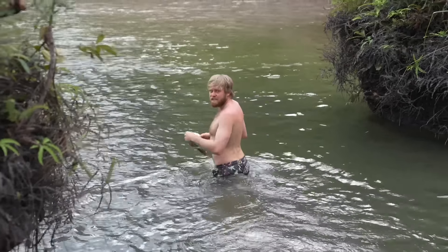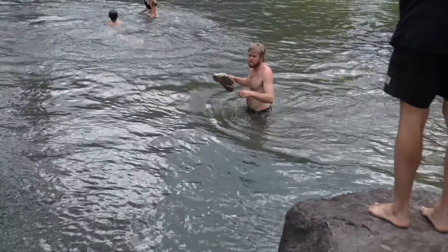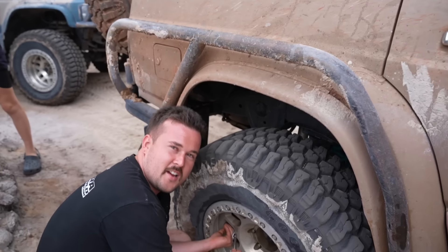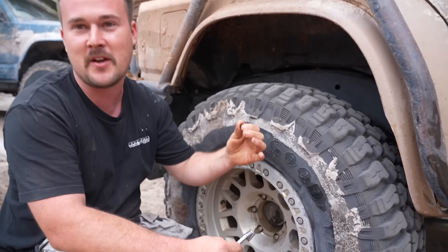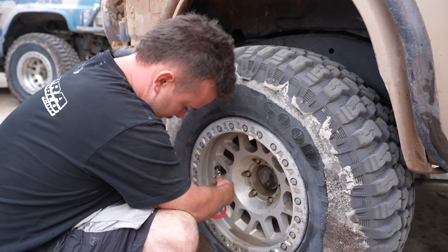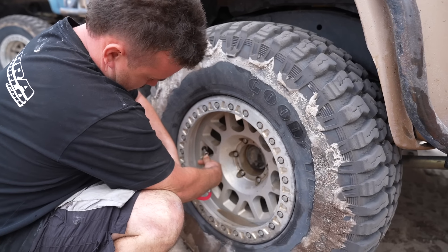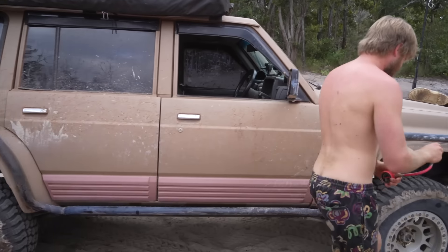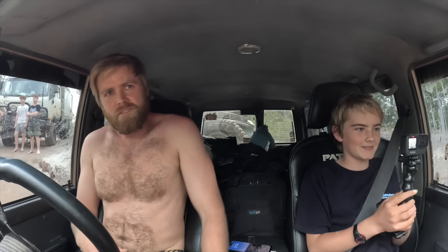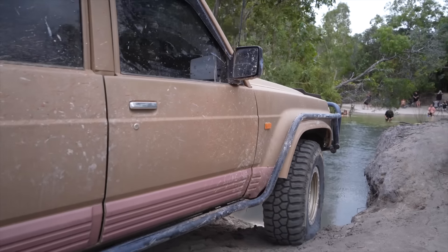We're at Nolan's mate — the most famous crossing, Nolan's Brook. There's a big crowd here to watch. We're going to get in there and suss some of the lines — pick the deepest one and go straight through. Number one tip at Nolan's: low tyre pressure. Steady throttle, not too much. We'll do a quick tyre pressure check — want to be at about 16, maybe drop to 14, just take a couple PSI out to be sure. Here we go — makes me really nervous, especially with about 30 people watching. First gear low and we'll crawl across.